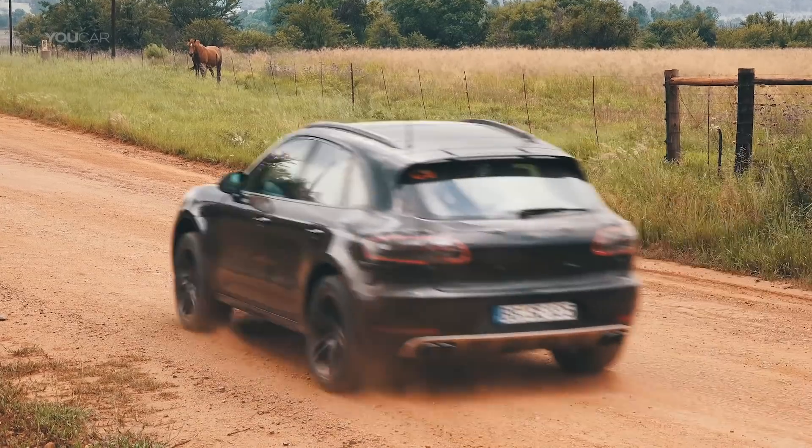We have successfully introduced and positioned the Macan as the sports car of its segment, and of course we want to stick to this.